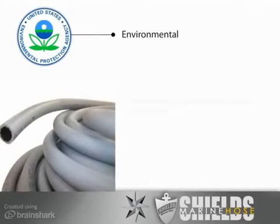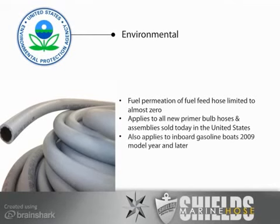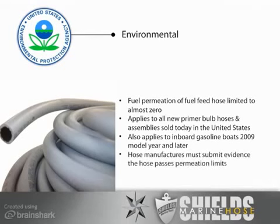The Environmental Protection Agency established new standards that limit the fuel permeation of a fuel feed hose to almost zero. These new regulations apply to all new primer bulb hoses and assemblies sold today in the United States, and also apply to inboard gasoline boats 2009 model year and later. Hose manufacturers must submit evidence the hose passes the permeation limits and annually obtain certification from the EPA.